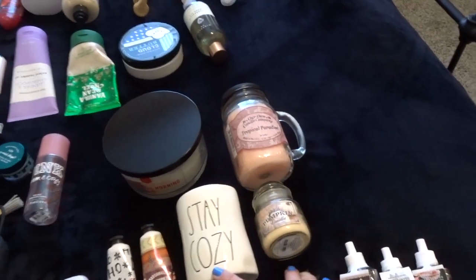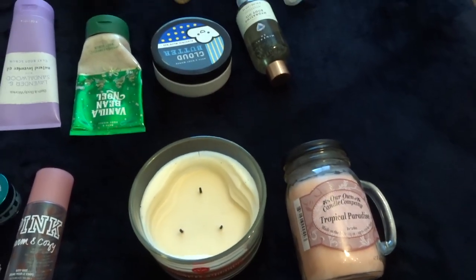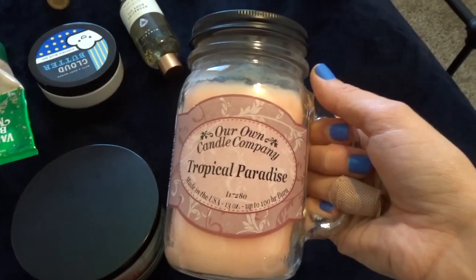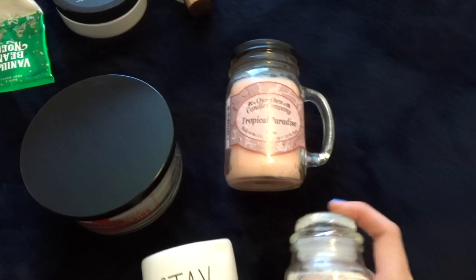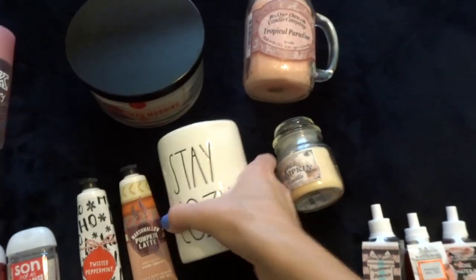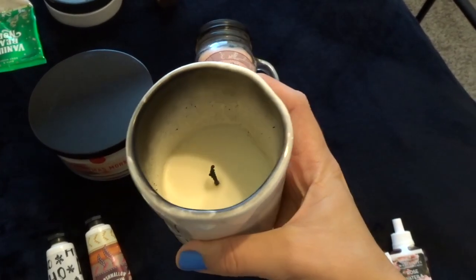I also have four candles that aren't Bath and Body Works. The first is the DW Home Christmas Morning scent — let me tell you, it smells like a beautiful freshly brewed cup of coffee; it smells so good. Then I got this candle from our own candle company — Tropical Paradise — which I found on Amazon because I was craving some fruity candle scents. I also have a white vanilla pumpkin mini candle from Hobby Lobby, which actually smells really good. And then I've got this Rae Dunn in partnership with DW Home Stay Cozy Candle in warm cashmere. I love the smell of this so much that I don't want to finish it — I'm almost there.